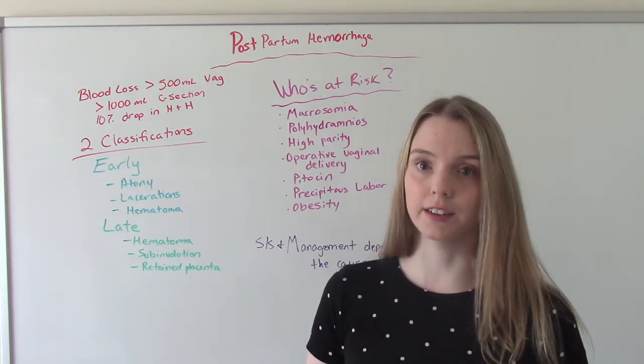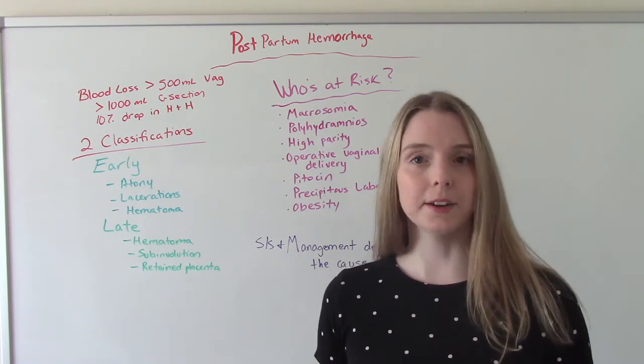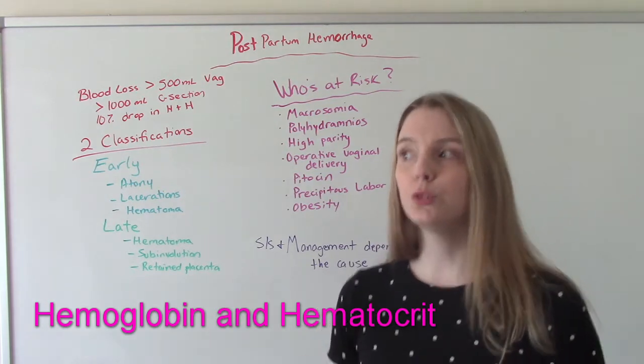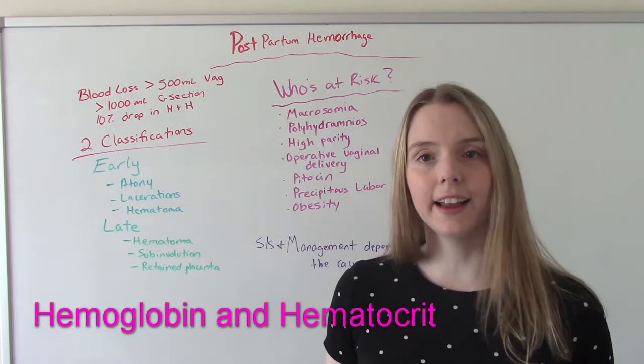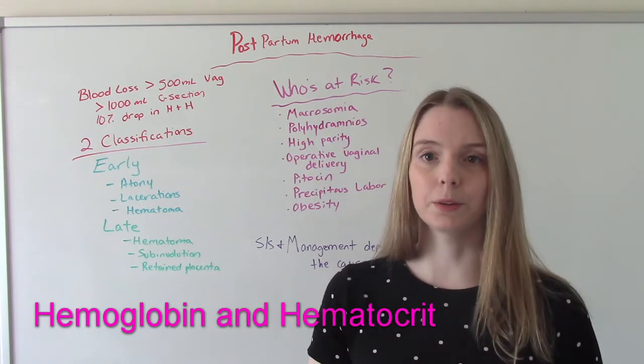So a drop of 10%. What happens is when you're admitted to the hospital, we take your blood — that's going to be your baseline H&H. Then after delivery, usually 12 to 24 hours after delivery, we're going to take it again and compare those numbers to the baseline to see where we're at.